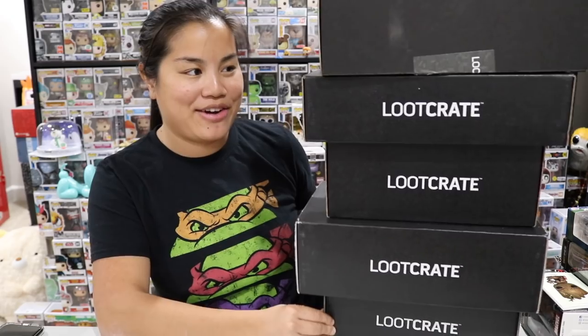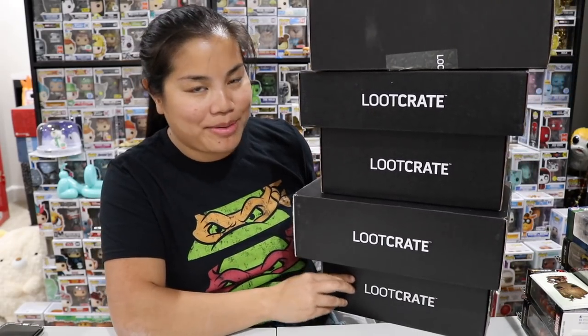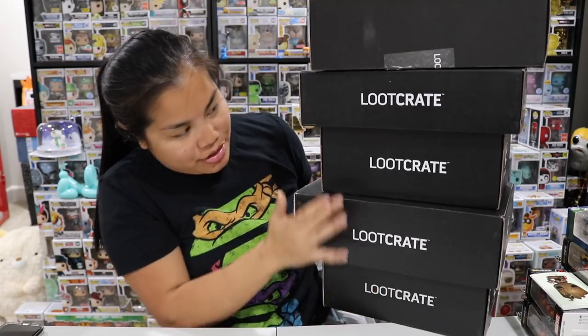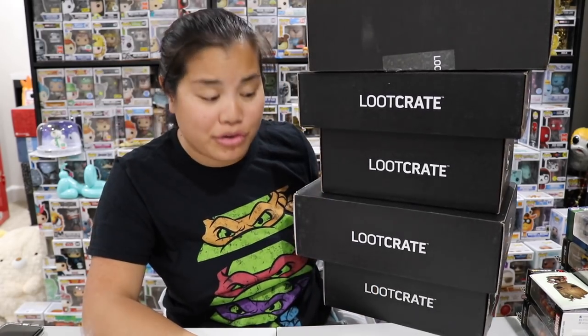What's up guys? Nerdy Noob here, welcome back to another unboxing video. I'm calling this a mega unboxing video because we are unboxing five months worth of Loot Crate boxes. I would say I'm unboxing these really late, but to be honest they just shipped really late — it's probably a mixture of both. They've been slowly shipping these out, basically starting from the top.